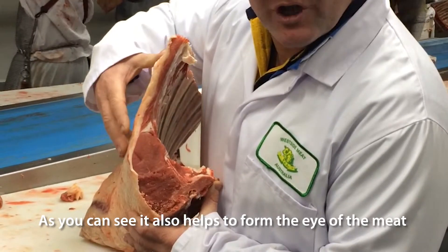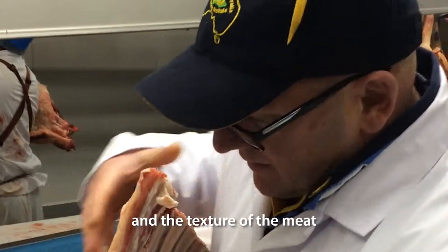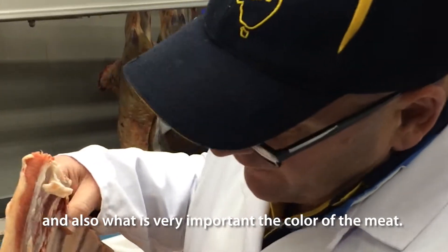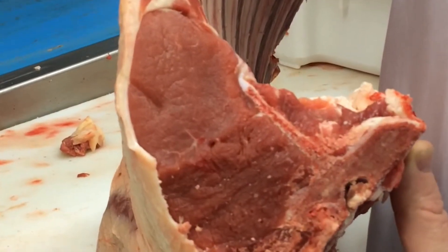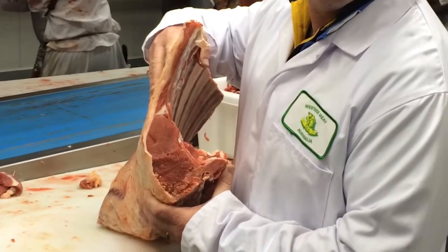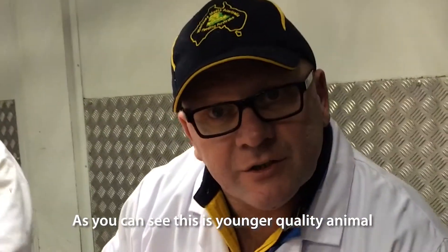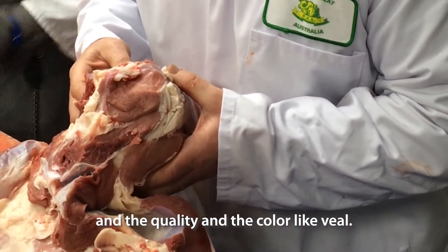As you can see, it also helps to form the eye of the meat and the texture of the meat, and also very importantly, the colour of the meat. This is a younger quality animal, and the quality and the colour look great.